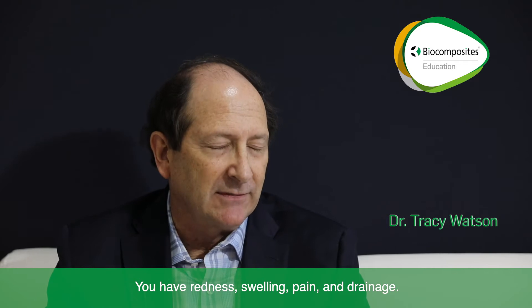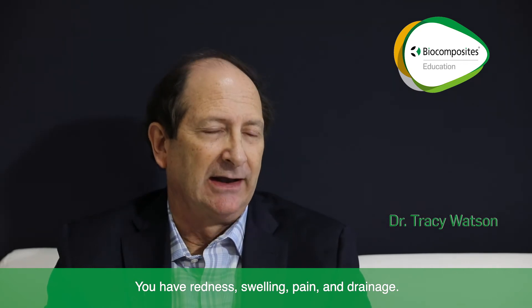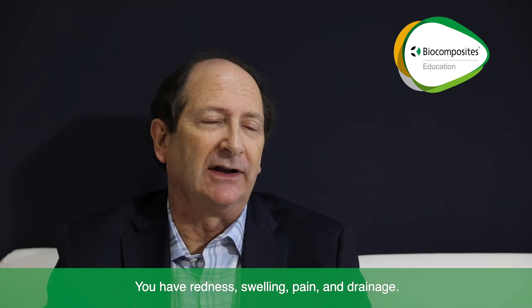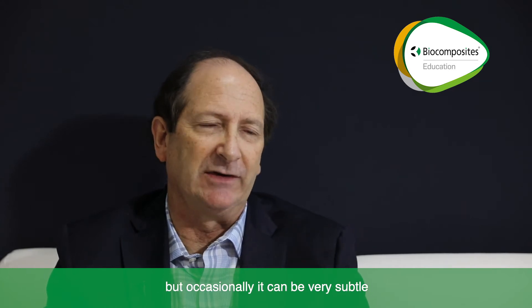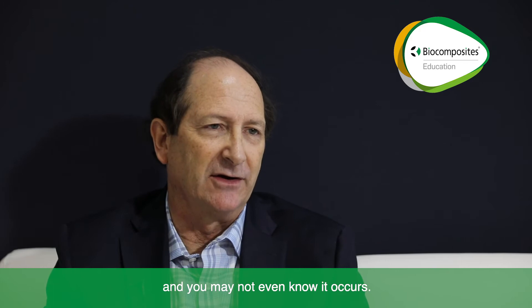Most of the time it's pretty obvious. You have redness, swelling, pain, and drainage. Although those are the most overt signs, occasionally it can be very subtle and you may not even know it occurs.